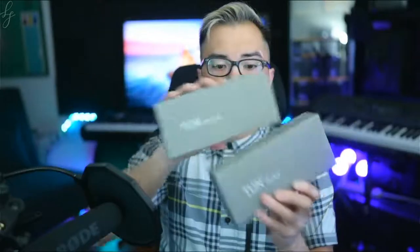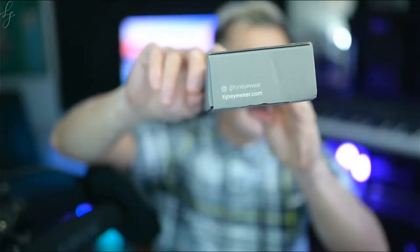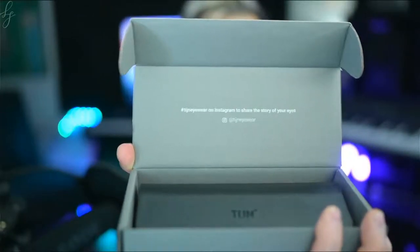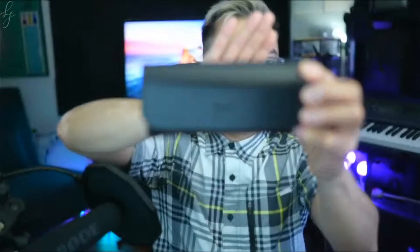When the glasses arrived, they came in TIJN branded boxes that say 'life is art.' There's not much other labeling besides their Instagram and website printed on the side of the box. When you open it — kind of like an unboxing — you get their tagline, and it comes with a pleather case with TIJN branding that just flips up like this.